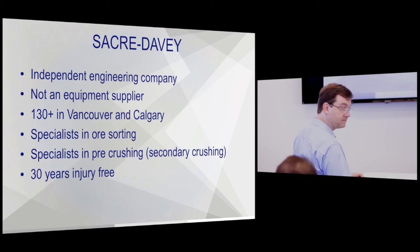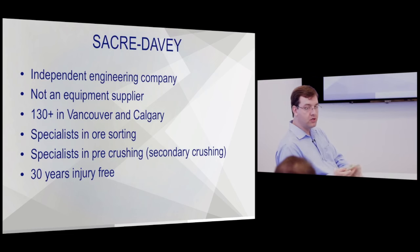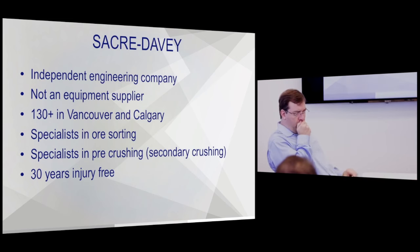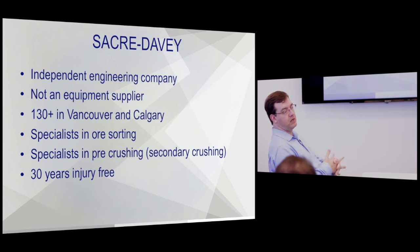It depends on the geology — what is the gold associated with? Geology dictates the sensor. Cost varies dramatically: XRF is one of the most expensive, optical is one of the cheapest. Usually the cost of the equipment itself is pretty insignificant compared to the total cost of the project, which is usually fairly insignificant compared to the revenue increase.